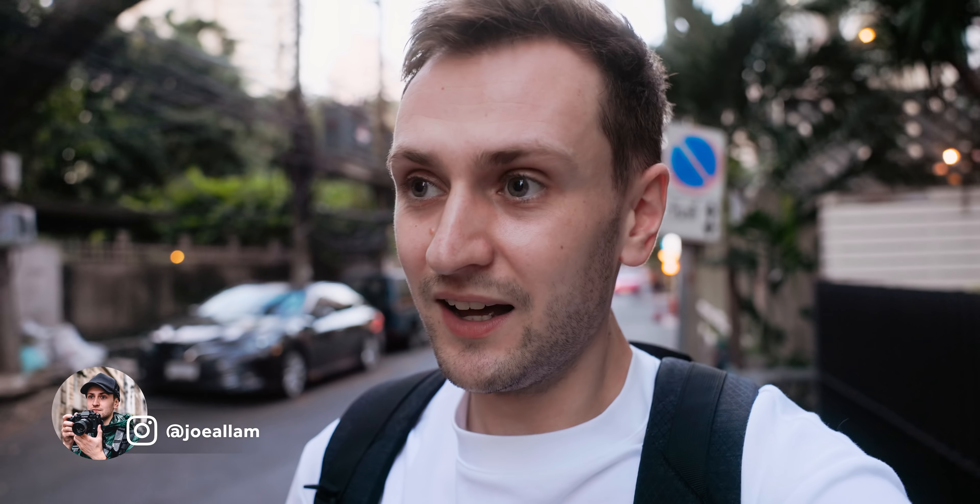Tonight is actually the last night in our hotel over in the east of the city. We've extended our trip in Bangkok and we're going to be staying over towards Chinatown, down in the west. And we're going to explore this area at night time, potentially do some more night photography over in Chinatown.